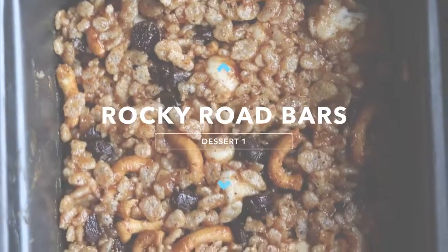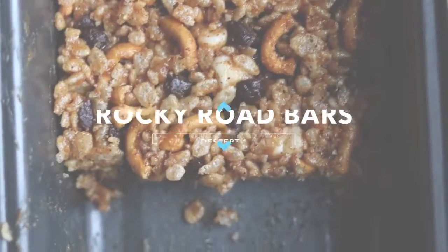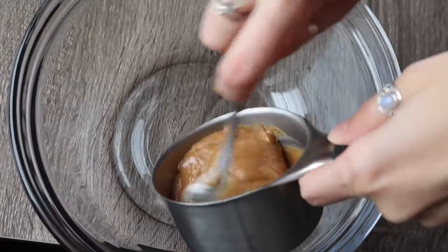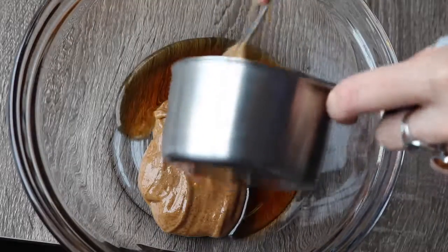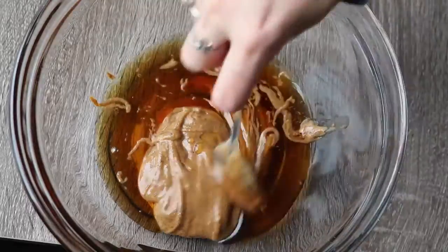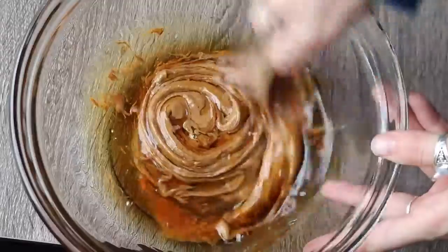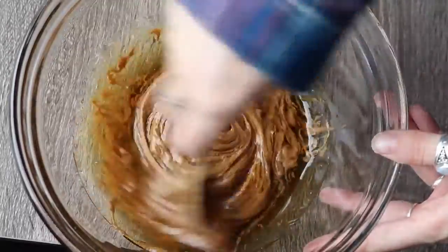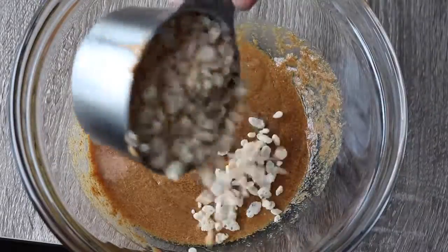For the rocky road bars you need half a cup of nut butter — I used almond butter — and then half a cup of liquid sweetener; the thicker the better. If you have brown rice syrup or coconut nectar, those will work the best. I only had maple syrup, so they didn't stick together as well, but they still worked.